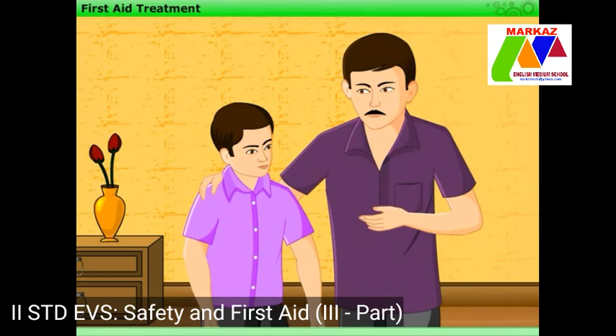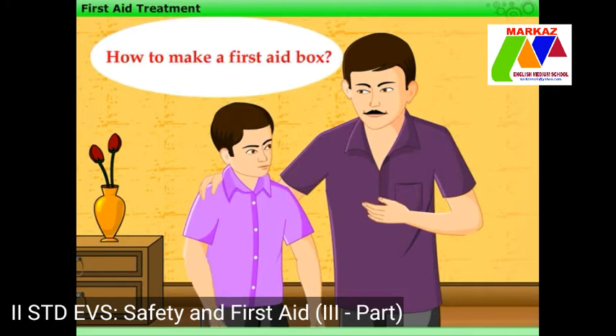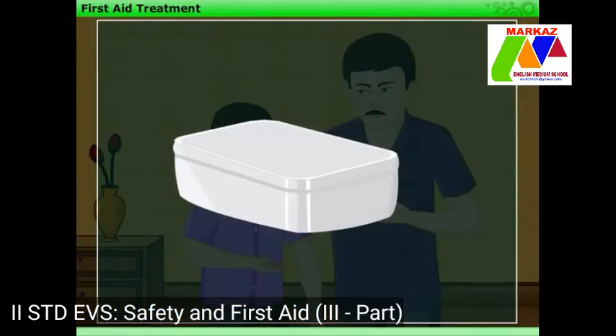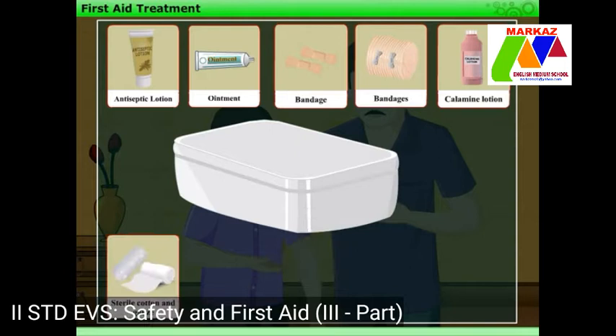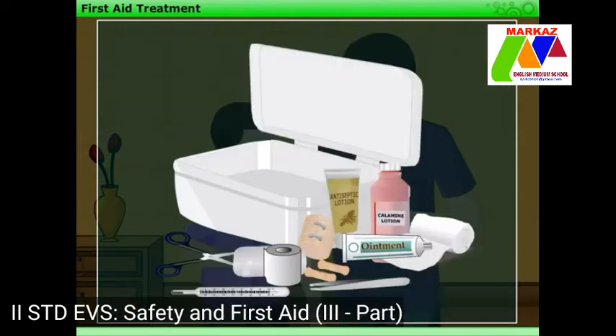After learning about various first aid tips, Harry remembers about the first aid box which he had once seen with his father. So he wants to know how to make a first aid box. To make a first aid box, take a clean, medium-sized plastic box and keep antiseptic lotion, ointment, band-aids, bandages, calamine lotion, sterile cotton and gauze, adhesive tape, scissors, tweezers, thermometer, etc. in it.